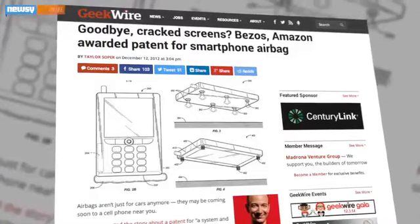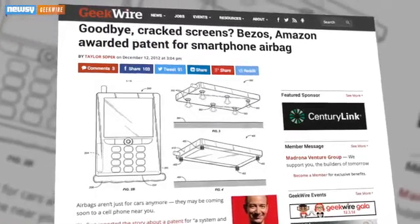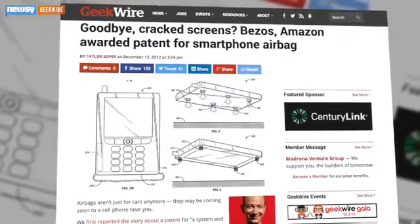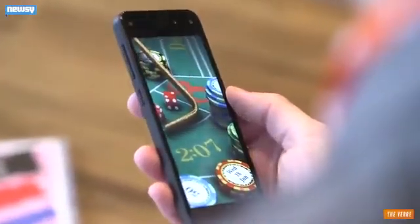The patent was actually filed back in March, and so far there's no indication of when a more graceful iPhone could become a reality. But it's not exactly a new idea. As GeekWire reports, Amazon was awarded a patent for a smartphone airbag in December of 2012 — we don't recall seeing that on the Amazon Fire Phone, though.